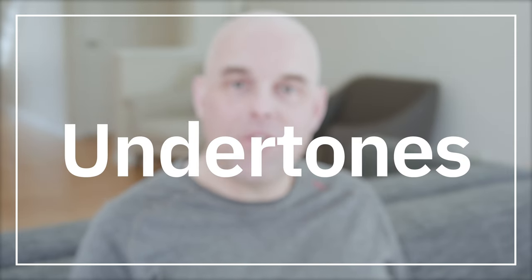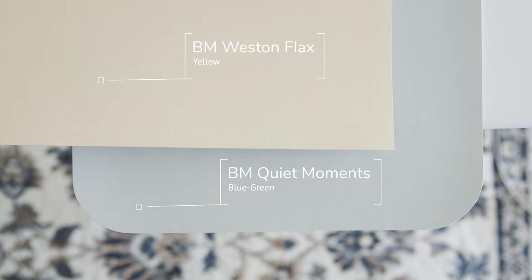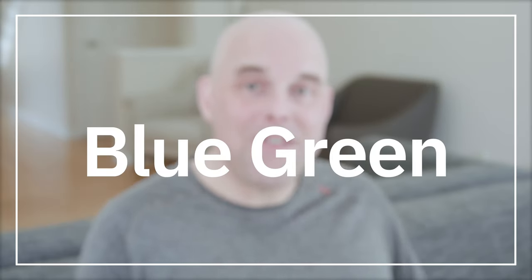The first thing you need to know about Quiet Moments are the undertones. When I compare it with Benjamin Moore Tissue Pink — a pink — you can instantly see the blue-gray in Quiet Moments. When I compare it with Benjamin Moore Western Flax — a yellow — you're going to see the blue-green-gray undertones in Quiet Moments.